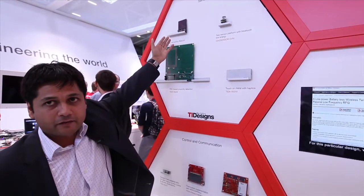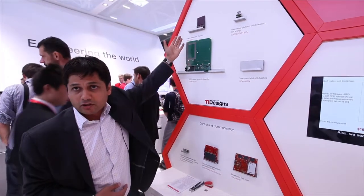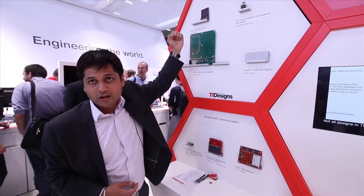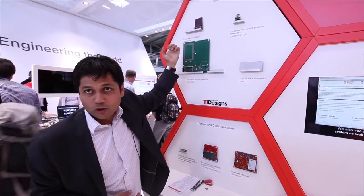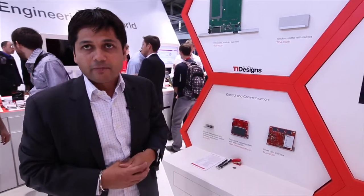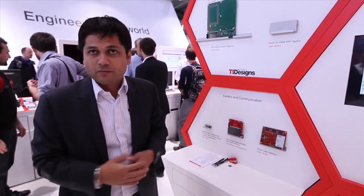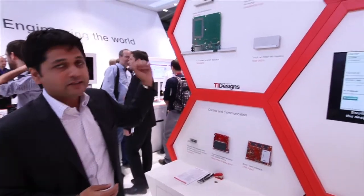Another design we have here is helping customers eliminate batteries from their system. This is an Internet of Things device which is harvesting indoor light — no batteries, no maintenance, no on-off switch. It literally just comes up, harvests indoor light, powers itself up, and there's a Bluetooth Low Energy radio there which can do beacons. It's sending out beacons which customers can use with their app to do indoor navigation.